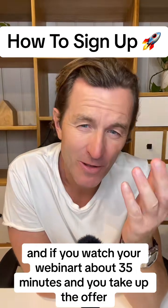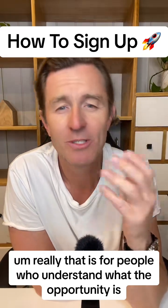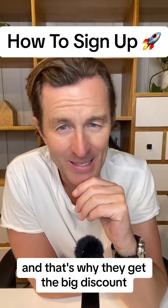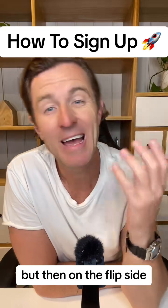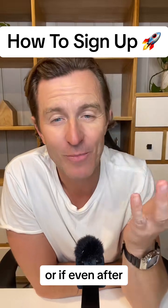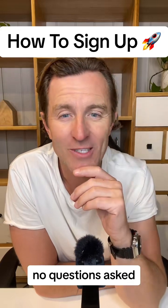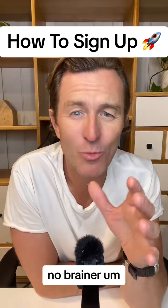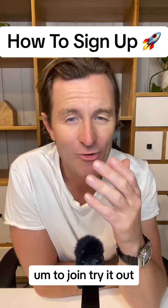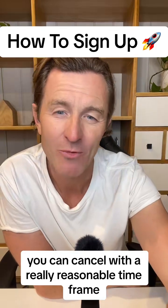If you watch our webinar — about 35 minutes — and take up the offer, that's for people who understand the opportunity and the product, so they want in, and that's why they get the big discount. If you join that way, you do pay straight away, but you get seven whole days as a grace period. If before those seven days are up you decide it's not for you, you can still cancel and we'll give you all your money back, no questions asked. So there's zero risk — it should make it easy for anyone to join, try it out, and if it's not for them, cancel within a reasonable timeframe and still get their money back.